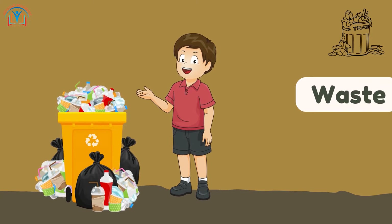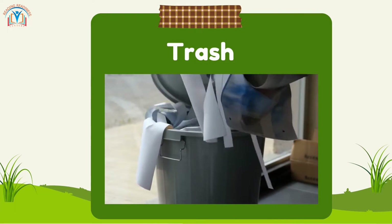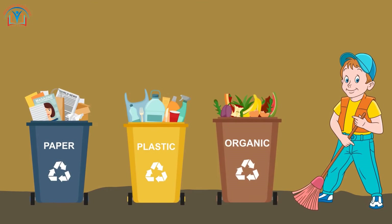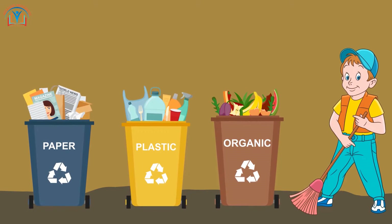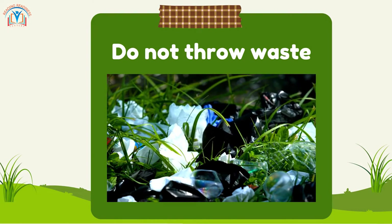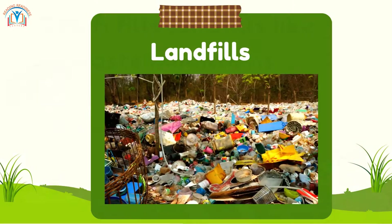First, let's talk about waste. Waste is anything that we throw away when we no longer need it. It can be things like paper, plastic bottles, or even food scraps. But remember, not all waste should end up in the trash.